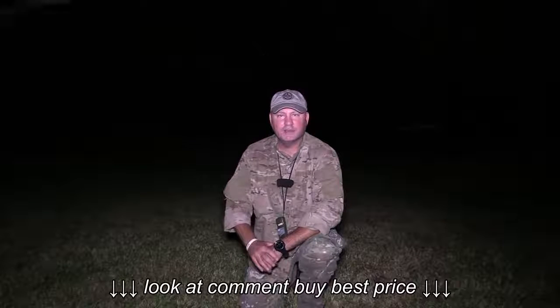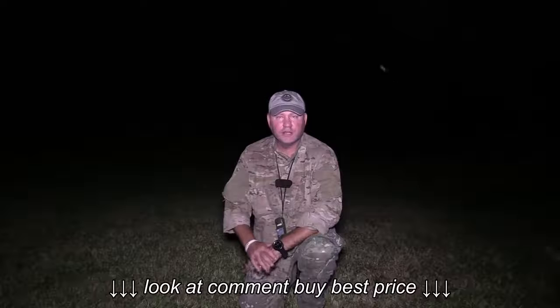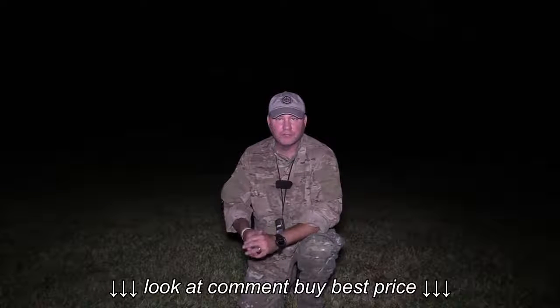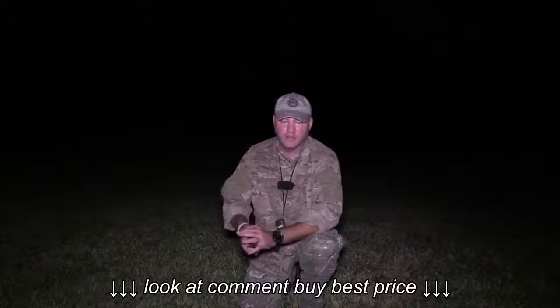Hey guys, what we're going to try to demonstrate tonight is third generation night vision I-squared, using a PVS-14, a filmless PVS-14, and thermal using an Armisight Prometheus handheld monocular 640 resolution thermal.